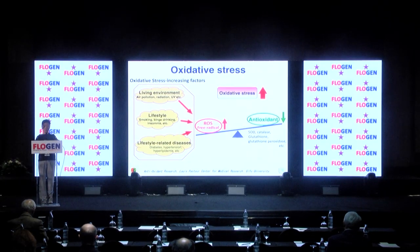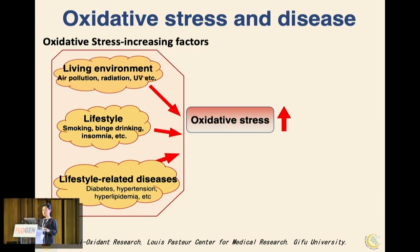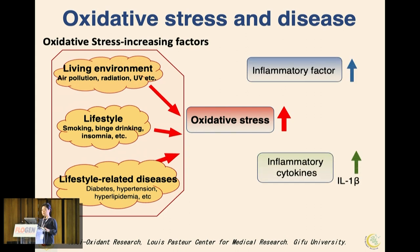When this increase exceeds the body's antioxidant capacity, or the antioxidant capacity itself decreases, the balance between the two is lost and oxidative stress increases. As oxidative stress increases, inflammatory factors and cytokines increase, further elevating oxidative stress and creating a vicious cycle.